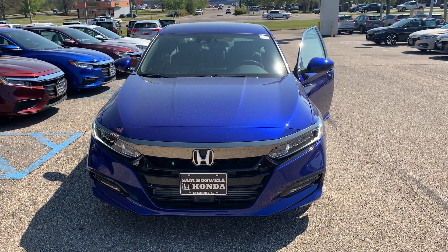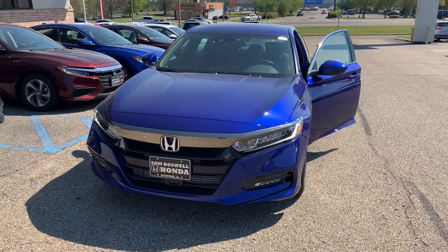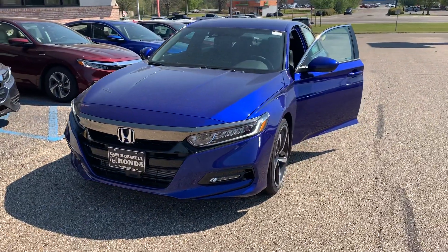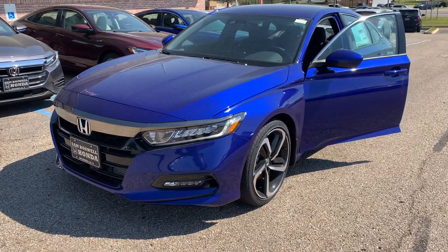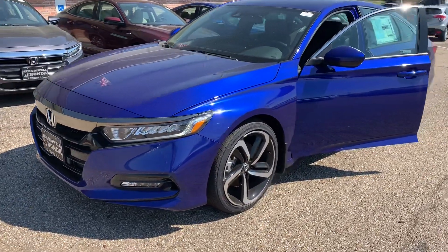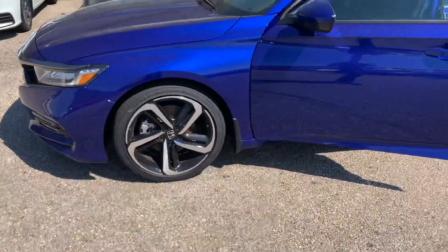Josh Powell here at San Boswell Honda, and this is the 2019 Honda Accord Sport 1.5T. This vehicle does come equipped with full LED headlights, daytime running lights, and fog lights. You'll have the upgraded 19-inch wheels.